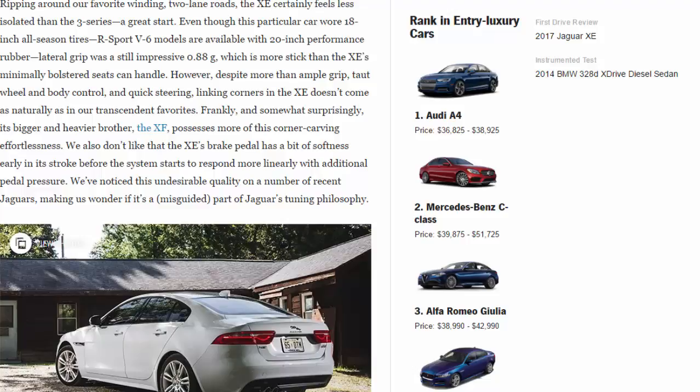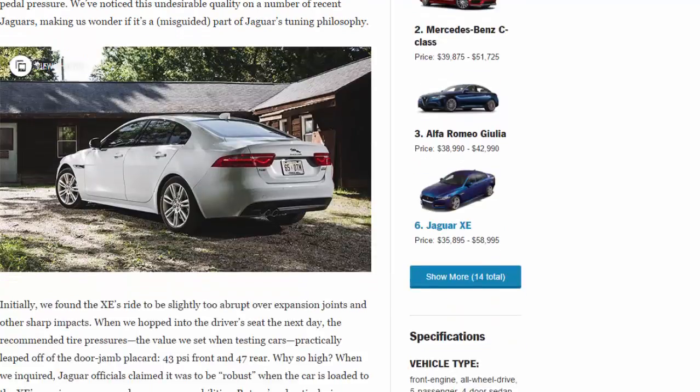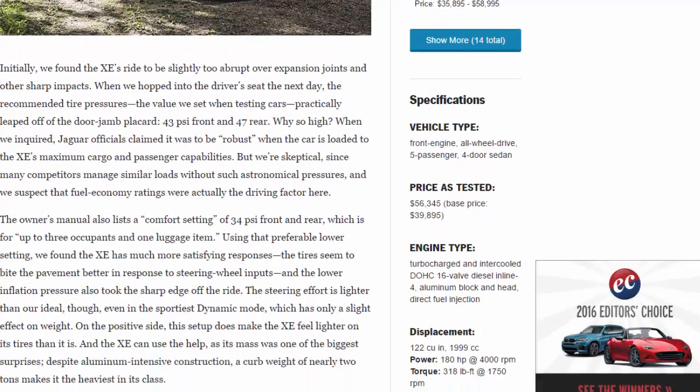Initially we found the XE's ride to be slightly too abrupt over expansion joints and other sharp impacts. When we hopped into the driver's seat the next day, the recommended tire pressures practically leaped off the door jamb placard: 43 psi front and 47 psi rear. When we inquired, Jaguar officials claimed it was to be robust when the car is loaded to the XE's maximum cargo and passenger capabilities.